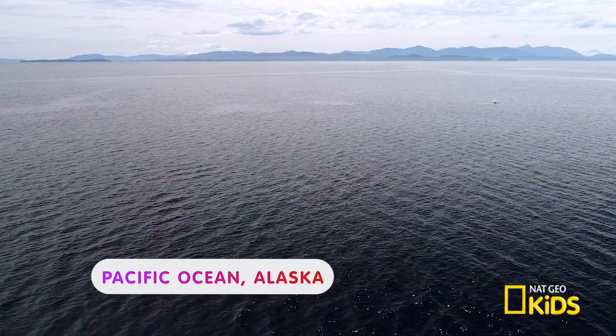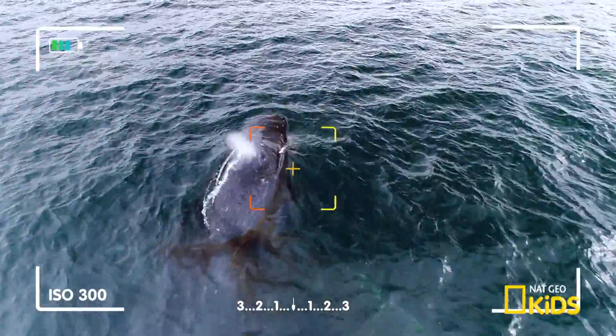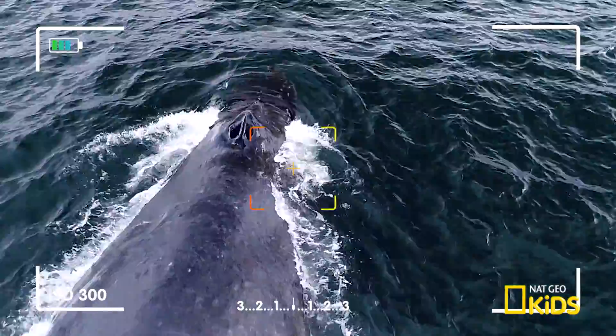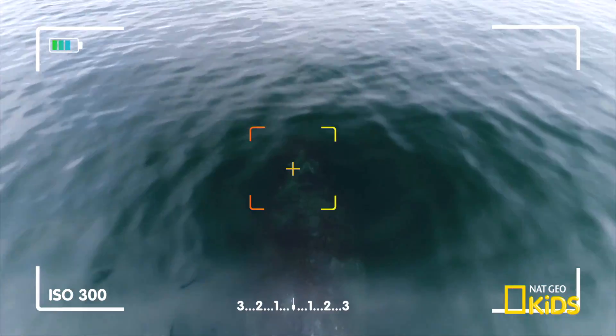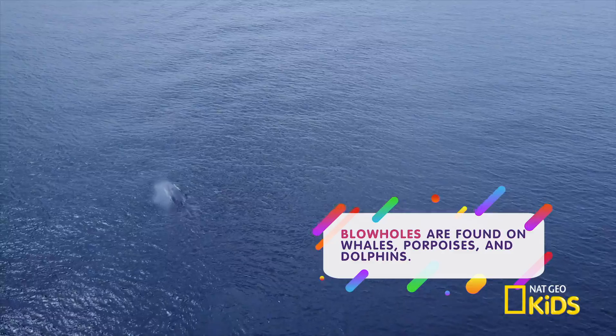We're hovering over the Pacific Ocean, filming the snot of a humpback whale. Sounds pretty gross, right? Yeah. Unlike fish who use gills to breathe underwater, whales have blowholes to get air from the surface.